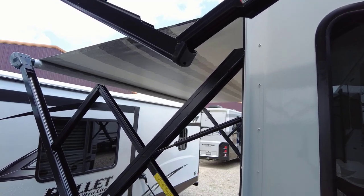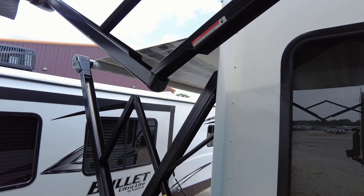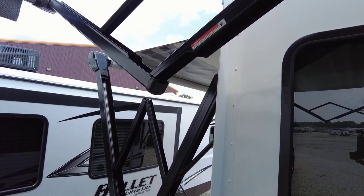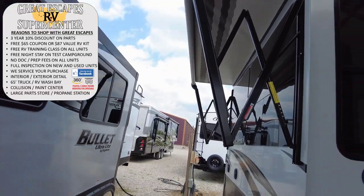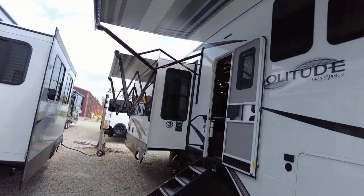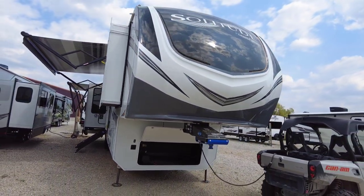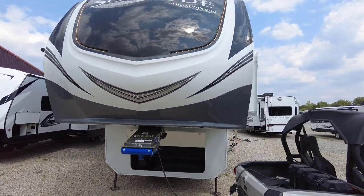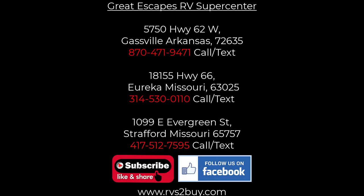Someone is opening one of the slides next door, so I'll close this awning to give them room. Closing it up — and there's the final overview. She looks beautiful, absolutely stunning. Thank you so much for joining us today — I appreciate your time, patience, and the opportunity to do business together. Please like, subscribe, comment, and share. We hope to see you soon — happy camping. Thanks to Great Escapes RV!